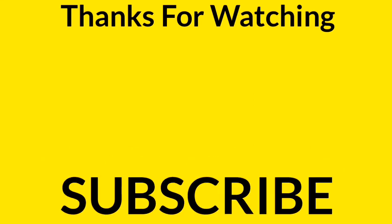So friends, now you must have better understood why this occurs. We hope that you have learned something new from this video. Please like this video and don't forget to subscribe to our YouTube channel. Thank you very much for watching.